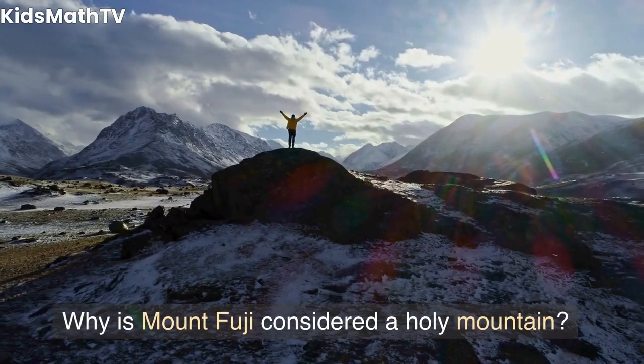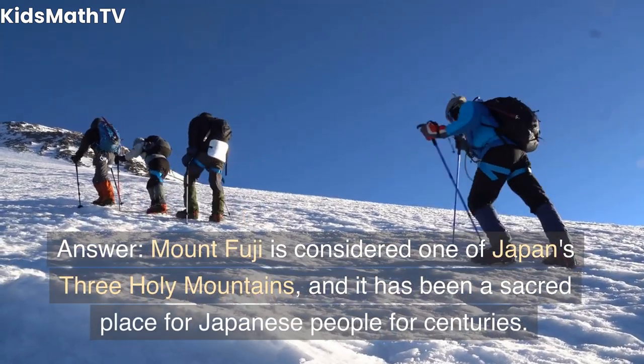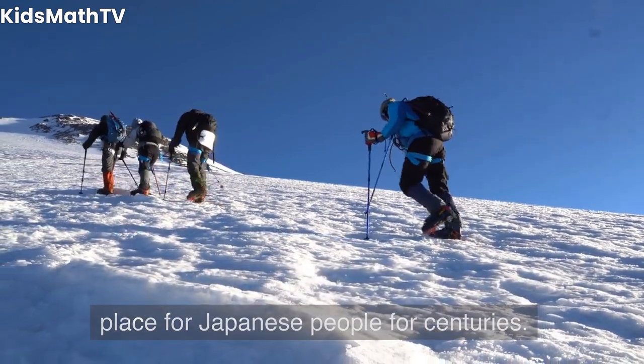Why is Mount Fuji considered a holy mountain? Mount Fuji is considered one of Japan's three holy mountains, and it has been a sacred place for Japanese people for centuries.